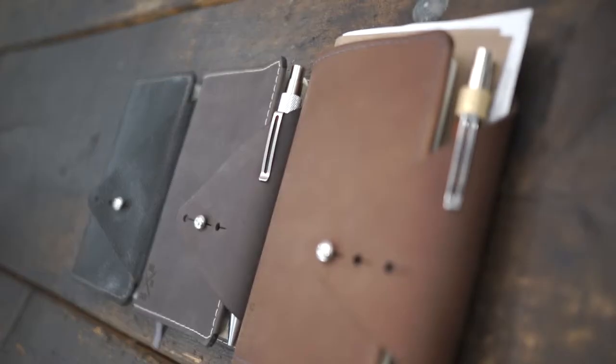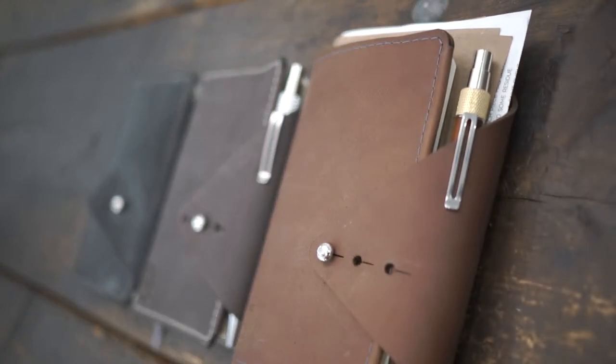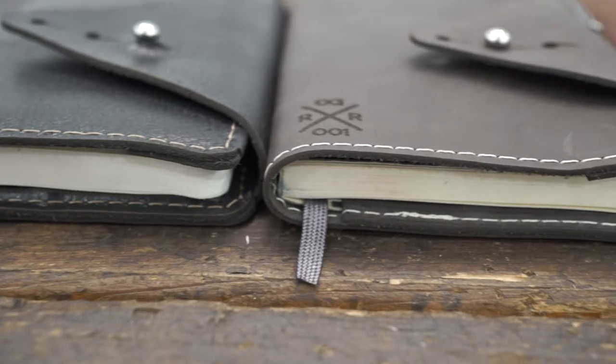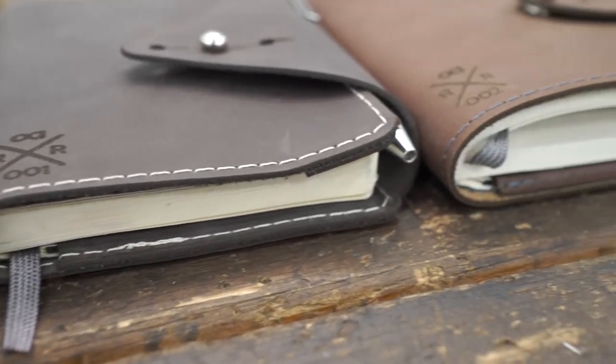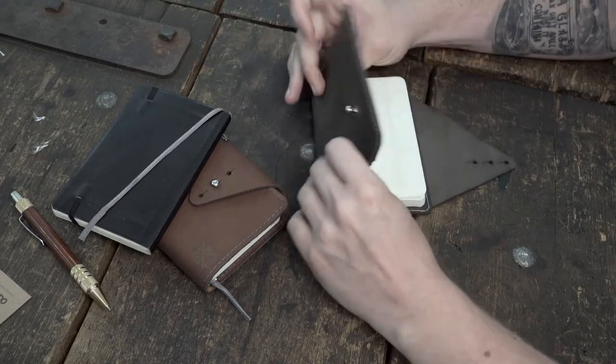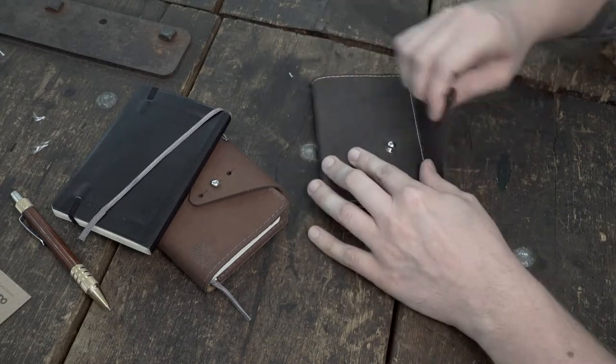The Wanderer journal has a closure that expands to perfectly hold the pen, and expands even further if you want to carry receipts, photos, or other notes from your journey. The journal is refillable and uses the popular Moleskine classic — a larger pocket notebook in case the trip runs long.